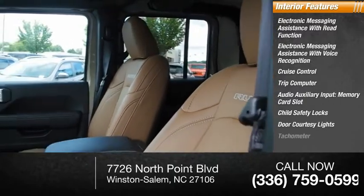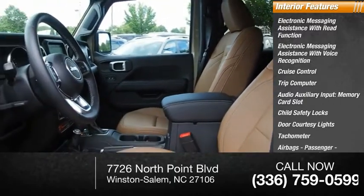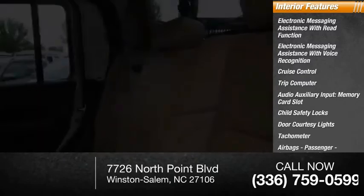Child safety locks, door courtesy lights, tachometer, airbags, passenger occupant sensing deactivation, and power steering.